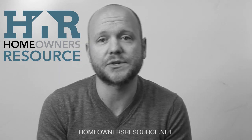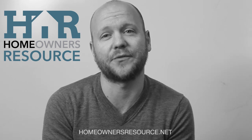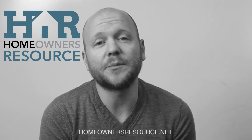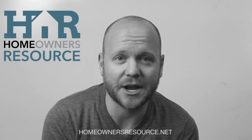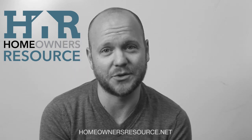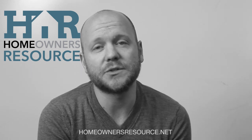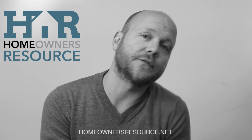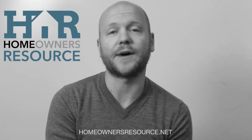Make sure you register at homeownersresource.net and discover the next level in home inspection professionalism. And for a limited time, you're going to get absolutely free brochures completely designed, printed, and even shipped to you at no charge for qualifying inspection companies. If you have any questions, you can email me or call me at the office. My number is 800-544-8156.